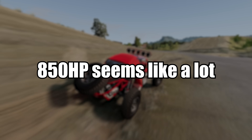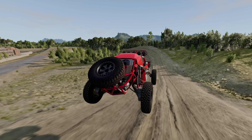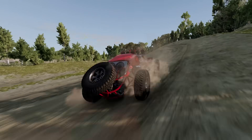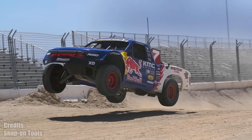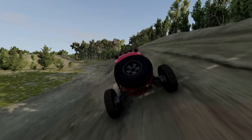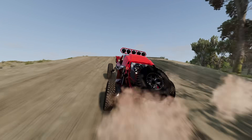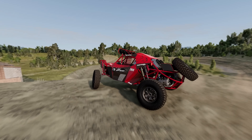850 horsepower seems like a lot, until you put it next to 10,000 horsepower. That's precisely what Snap-on Tools organized — a drag race between an 850 horsepower trophy truck and a nitrous funny car. You cannot really measure the exact power of it, but it should have around 10,000 horsepower. I'm waiting for the first Miata owner to swap its engine with that thing.